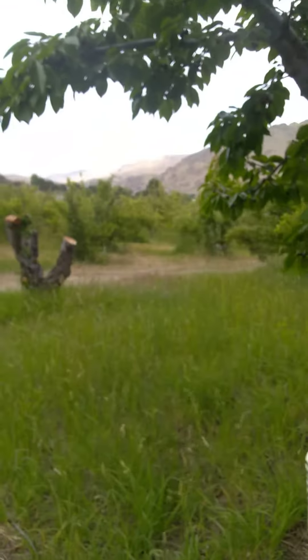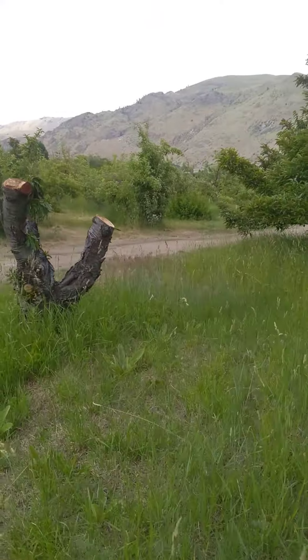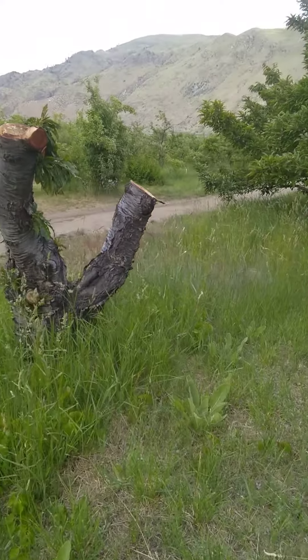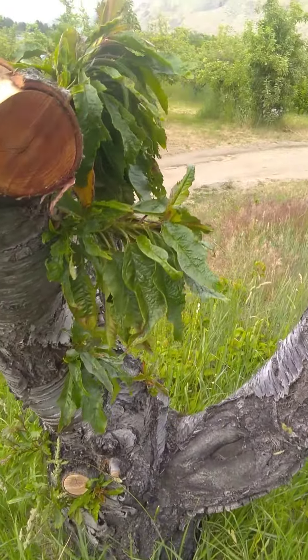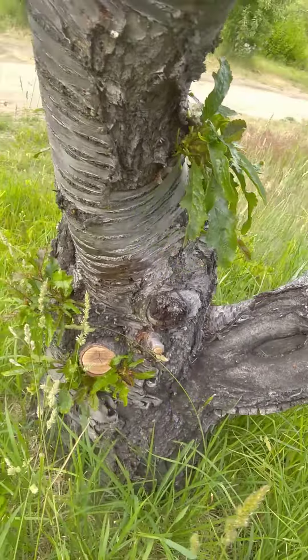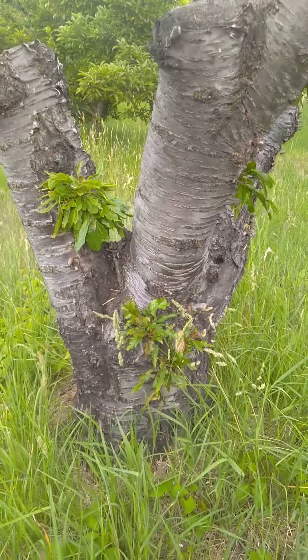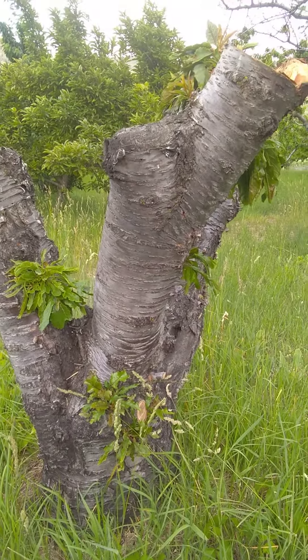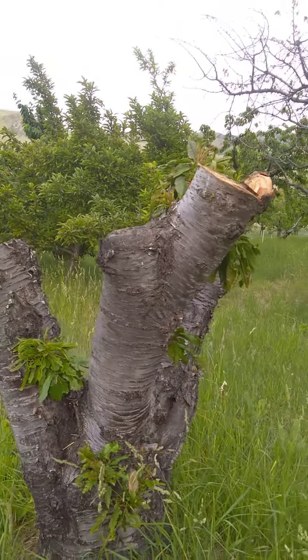I'll show you this before we go — that's the apples there across the road. They cut these cherry trees down but leave enough, and look what they do guys — they just keep growing! So even though the top of the tree died, the mother lives on. Have a great day guys, see you soon!